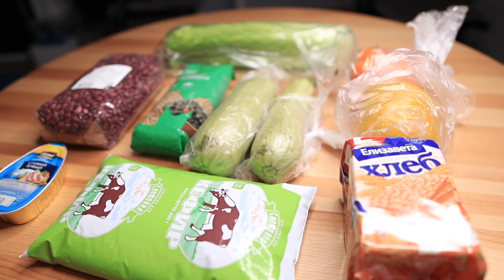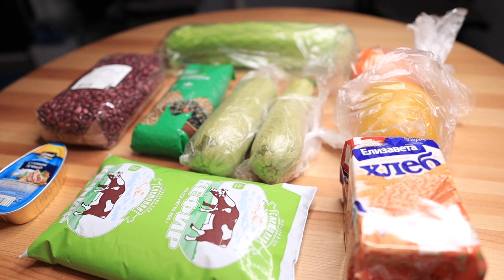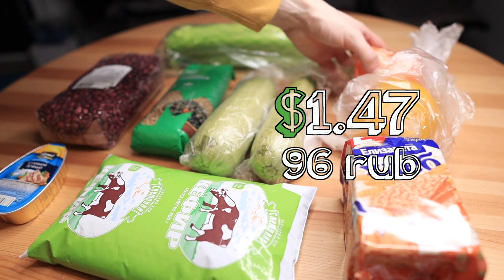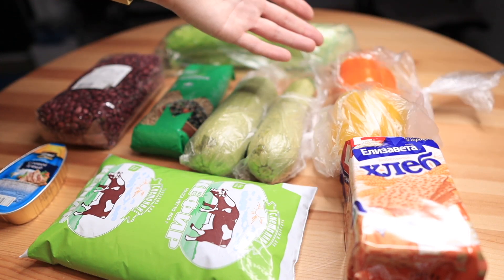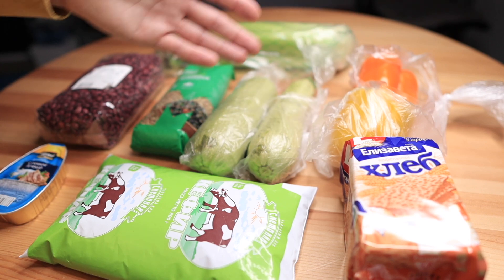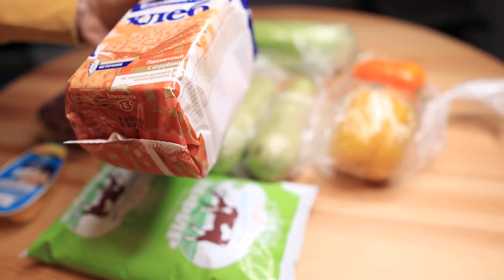Next is sweet pepper — yellow and orange. It has a different price for each color: yellow is 62 rubles and orange is 57 rubles. But this one is 96 rubles — about one dollar for one piece of pepper. I should have checked before paying — 100 rubles for one piece of pepper is incredible.